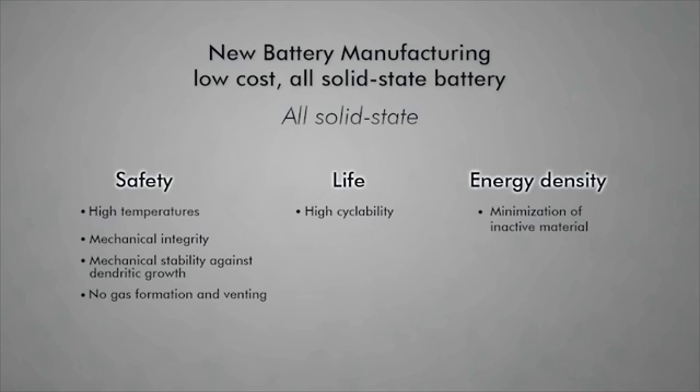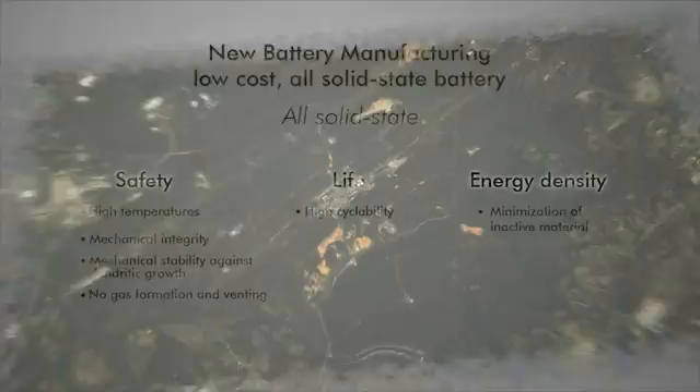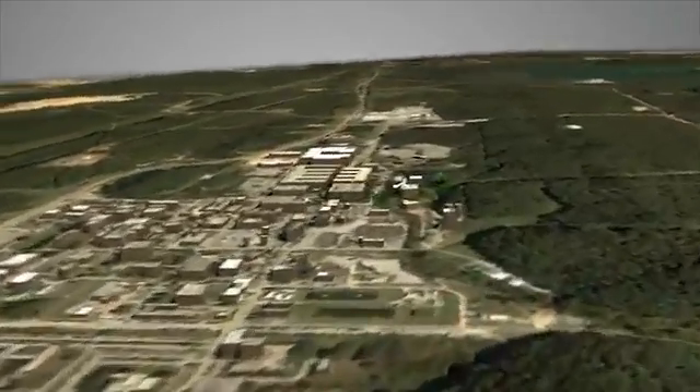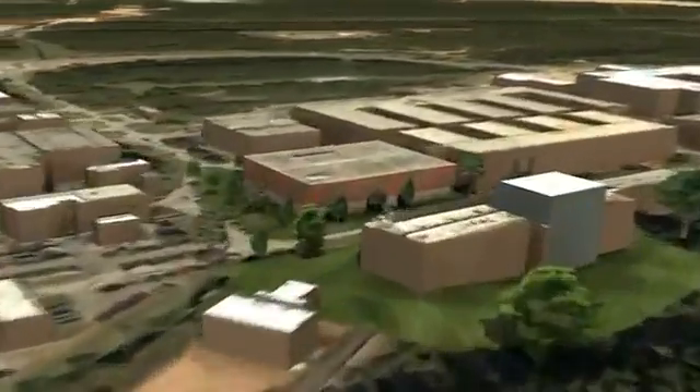Oak Ridge National Laboratory is developing new and advanced materials processing technologies for batteries. These can lead to new battery concepts, of which one might be an inherently safe, low-cost, high-performance, all-solid-state battery.